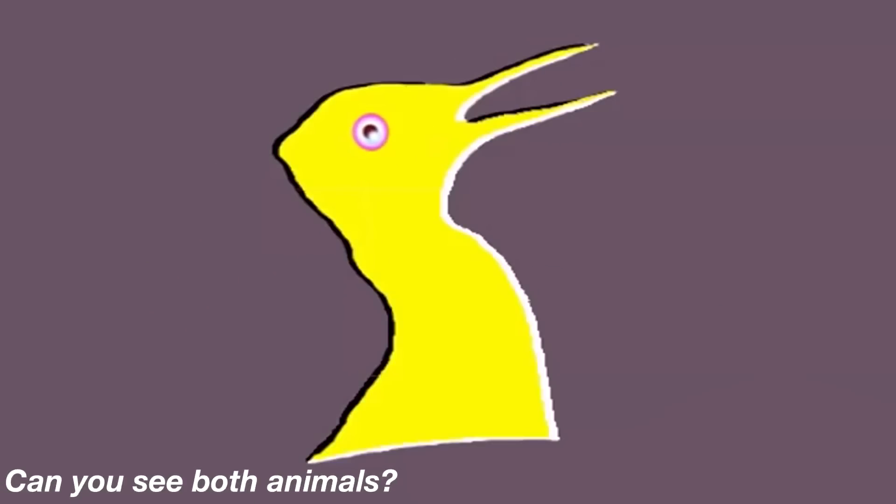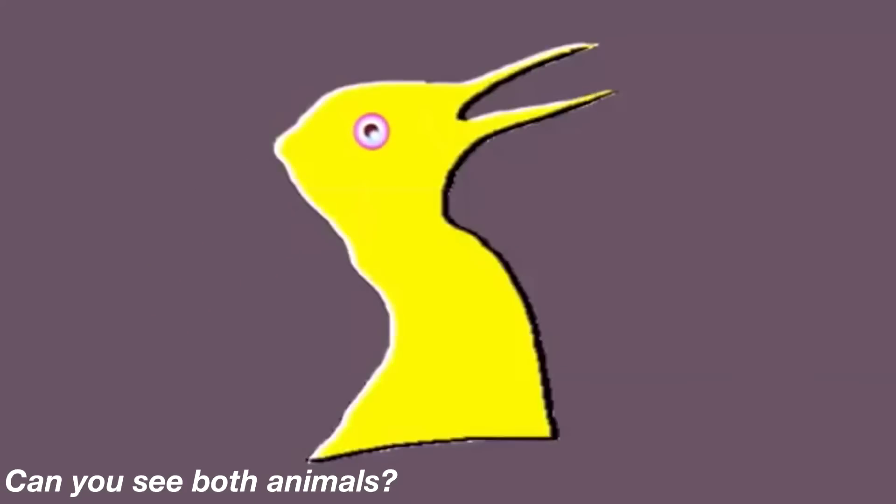There are two animals in this picture here. Can you see them both? Comment what two animals they are. The two animals are actually a rabbit and a bird. Were you able to see both of them?